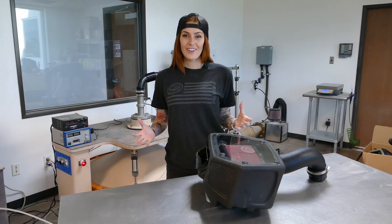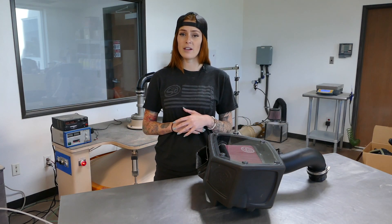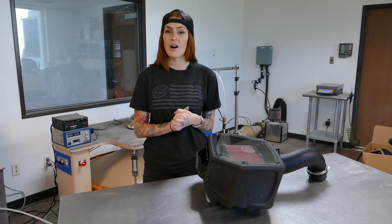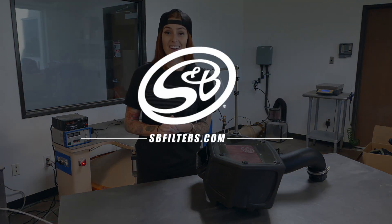So there you go, this intake kit offers superior airflow over stock and maintains great efficiency to make sure that your engine is protected. If you have any other questions or you just want to know more, you can check it out on our website, svfilters.com, or you can give us a call. I'll see you next time.